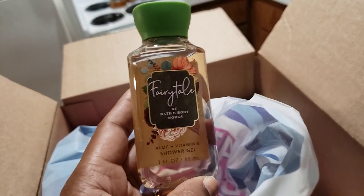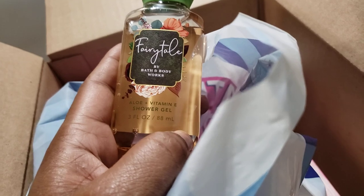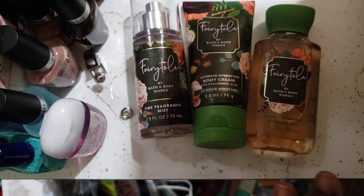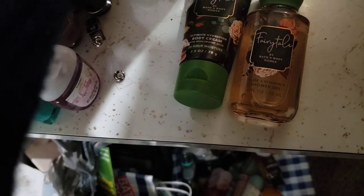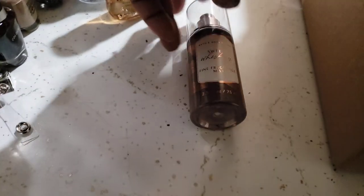Another item that I got — that I was happy to find unexpectedly — is the Fairy Tale shower gel. I do plan on getting the full size of this in the shower gel and also the mist and the cream. But because I had these two components here, this gave me a little mini set of the mist, the cream, and the shower gel. I was happy to find the shower gel, as I already had the cream and the mist.